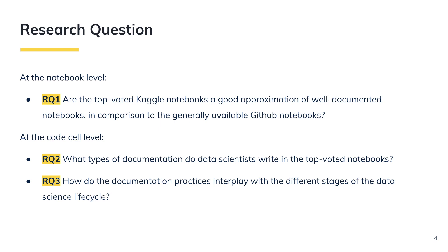We ask the following research questions. At the notebook level, are the top-voted Kaggle notebooks a good approximation of well-documented notebooks in comparison to generally available GitHub notebooks? At the code cell level, what types of documentation do data scientists write in the top-voted notebooks? How do the documentation practices interplay with the different stages of the data science life cycle?